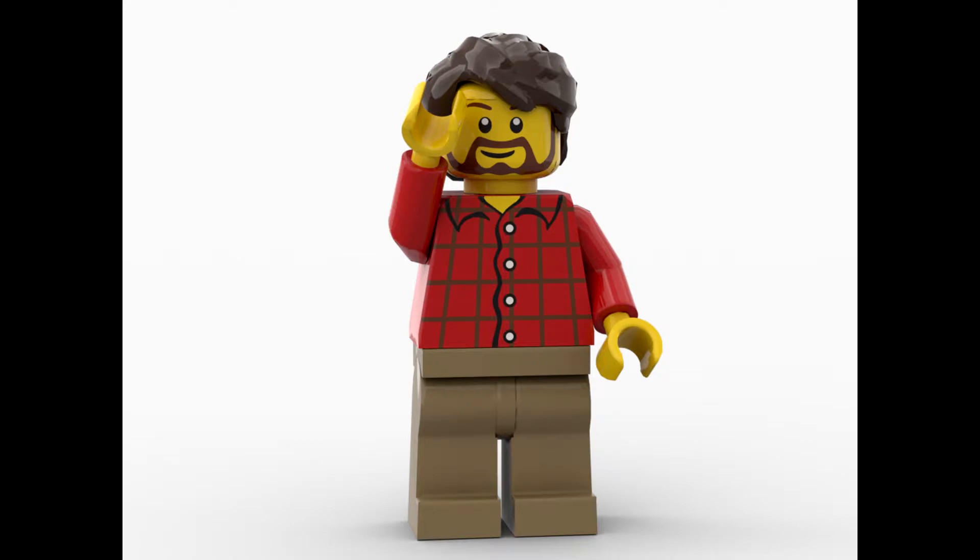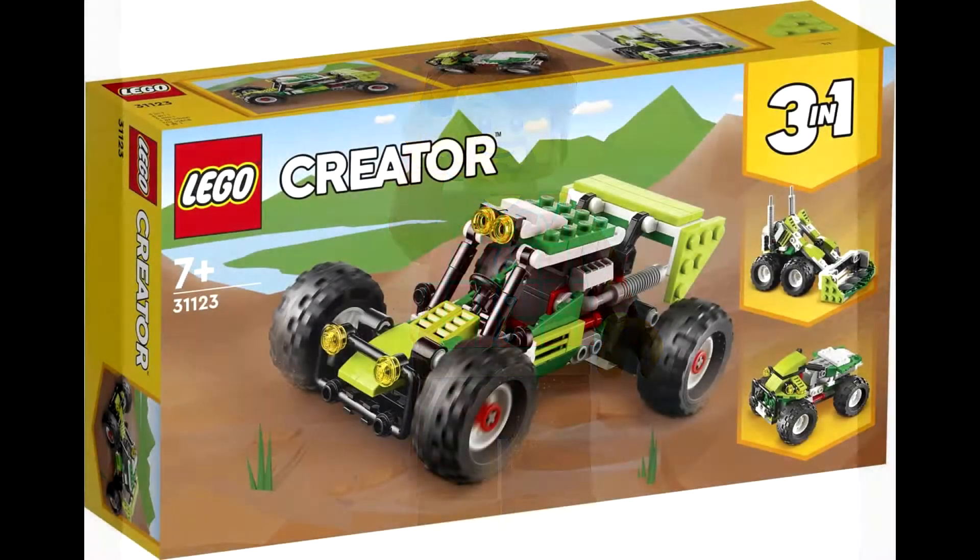Hello everybody, Simon but Brick here with another video. Hope you're all having a wonderful day, because today we're going to be taking a look at the LEGO Creator 3-in-1 sets that will be releasing in March 2022. Let's not waste any time and jump right into it.